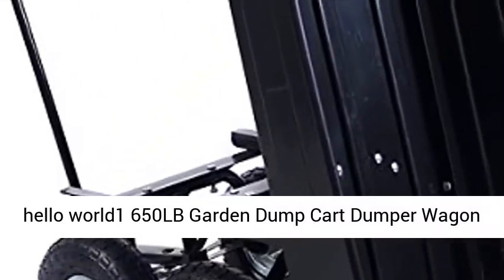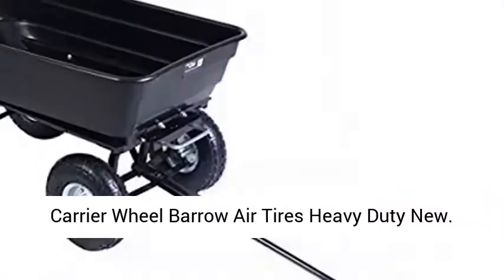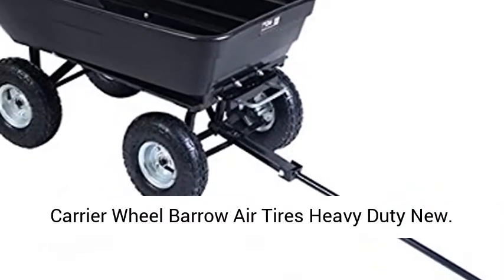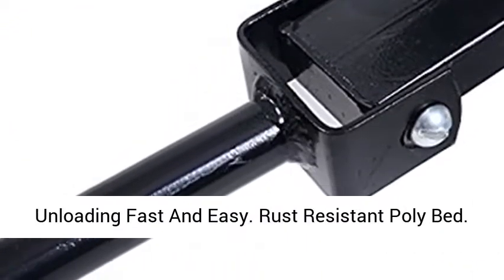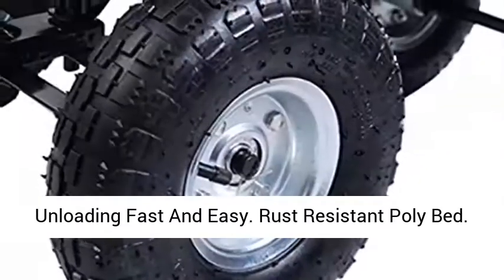650LB Garden Dump Cart Dumper Wagon Carrier Wheelbarrow with Air Tires, Heavy Duty. Moves heavy supplies and features a dump function to make unloading fast and easy.